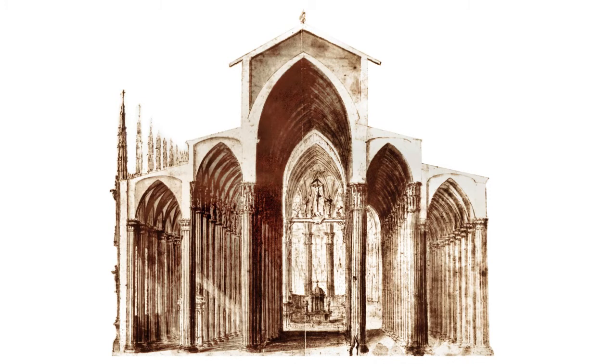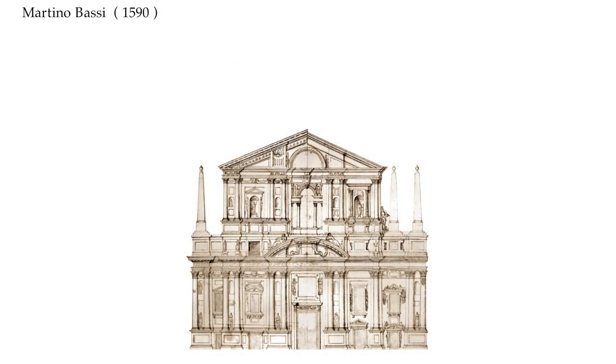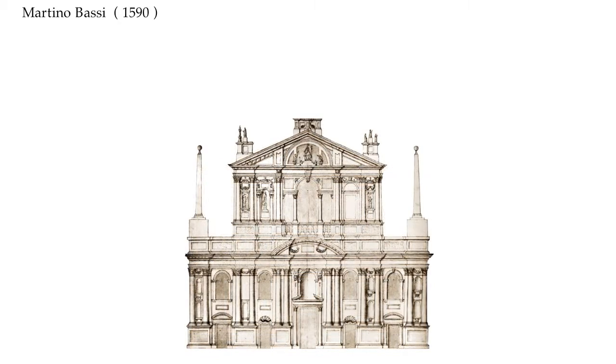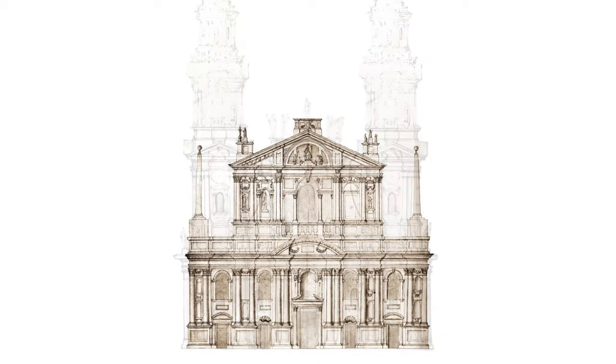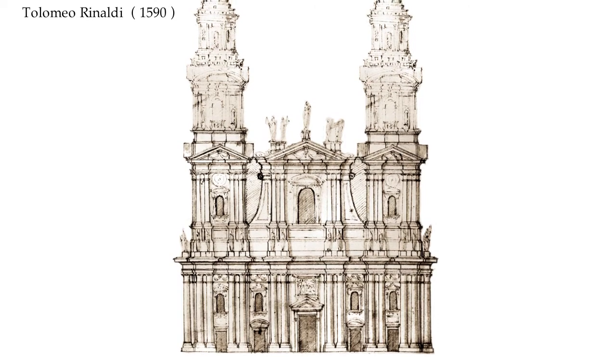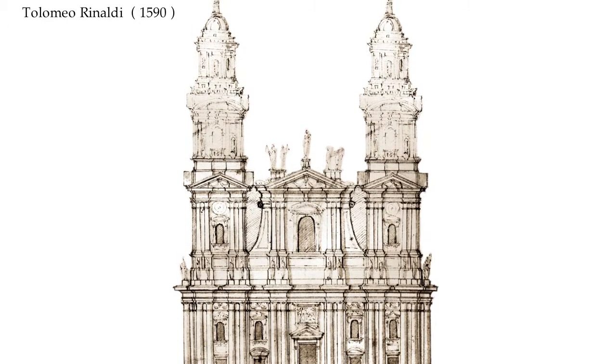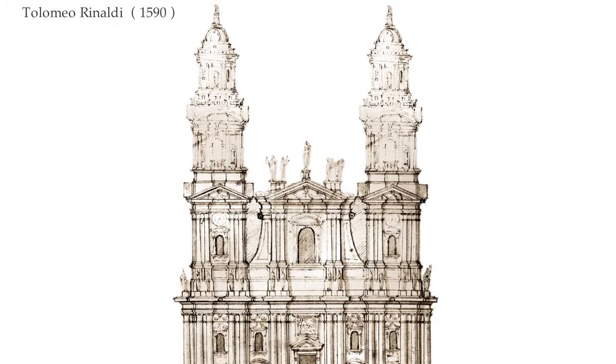In 1587, Martino Bassi replaced Pellegrino Tivaldi, who in the meantime had left Milan. Bassi drafted at least seven sketches for the facade, all marked by the absence of bell towers. In 1590, Ptolomeo Rinaldi also proposed a project which foresaw a facade on two orders, with a central portico and two grandiose bell towers on the sides.